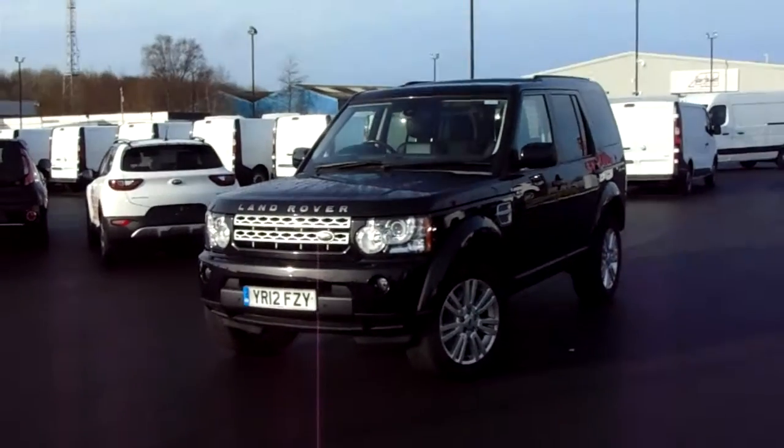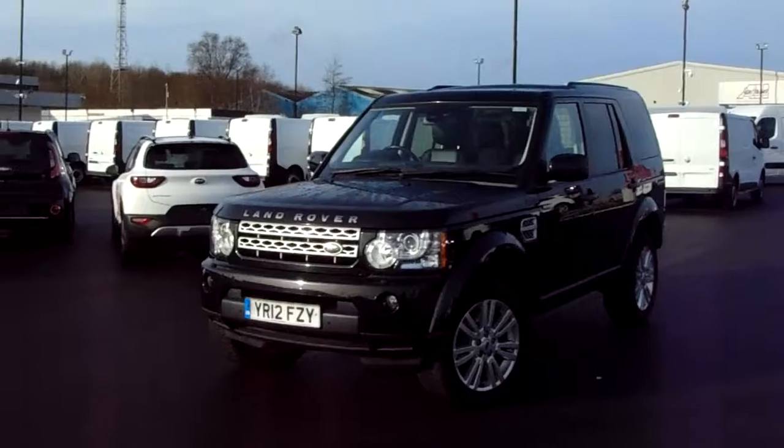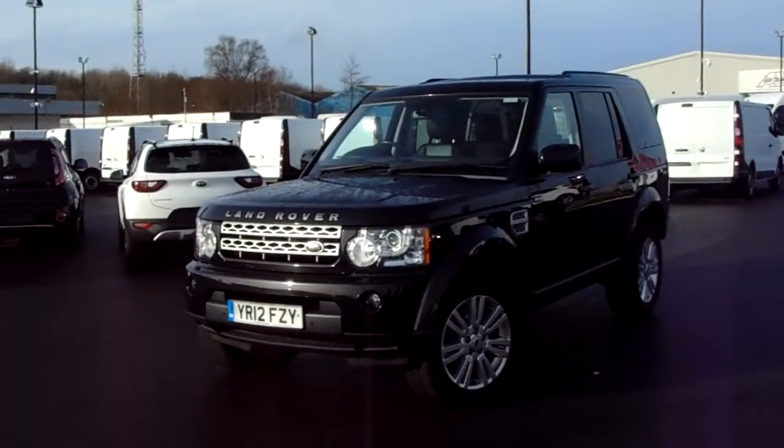Hello and welcome to Pentagon Parkway. I'm Lewis and today I'm going to be showing you our 12 plate Land Rover Discovery 4, finished in black.